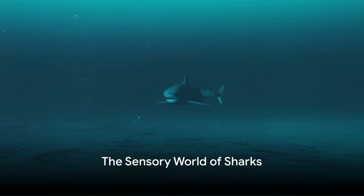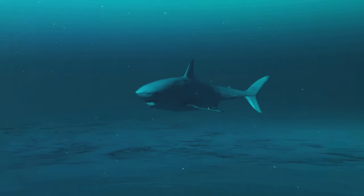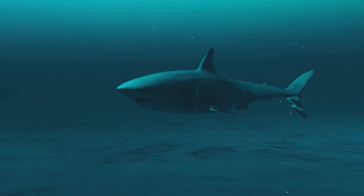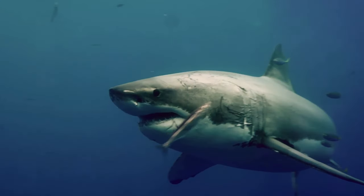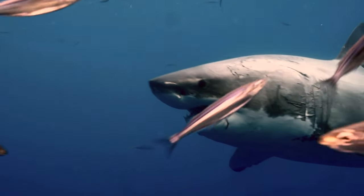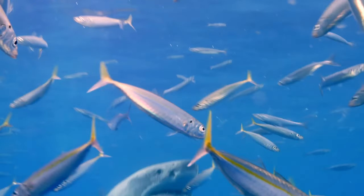Ever wondered how a shark can detect a tiny drop of blood miles away in the vast ocean? It's all down to the sensory superpowers of these remarkable creatures. Sharks, particularly the great whites, have evolved to become the ultimate predators in their watery domain.